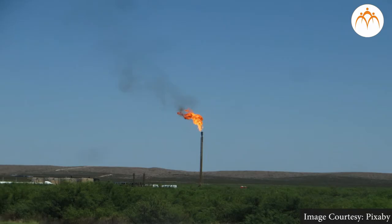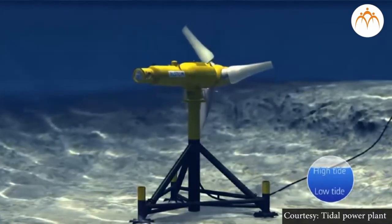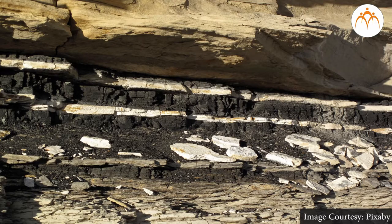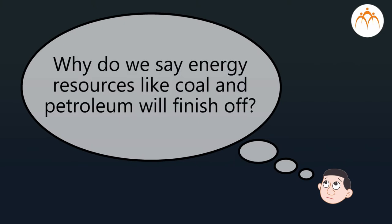Coal, petroleum, and natural gas are called non-renewable sources of energy, and solar and tidal are called renewable sources of energy as they will not finish off. Coal, petroleum, and natural gas cannot be prepared by man — they have been formed in nature by burial of forests and sea animals, a process that has taken millions of years.